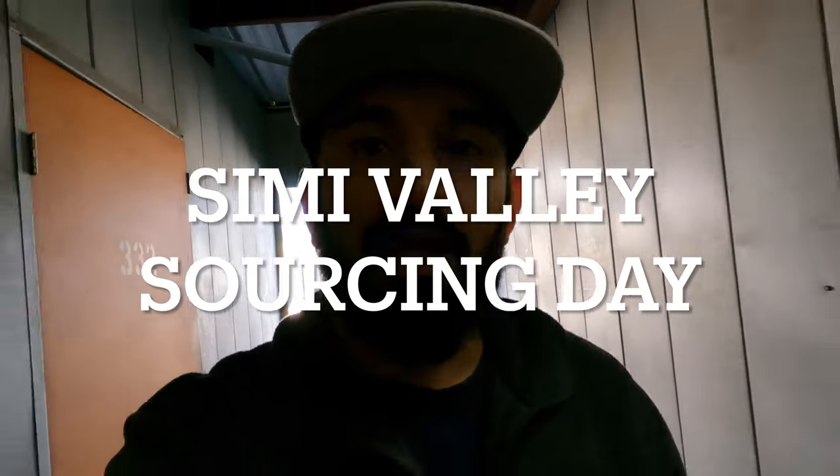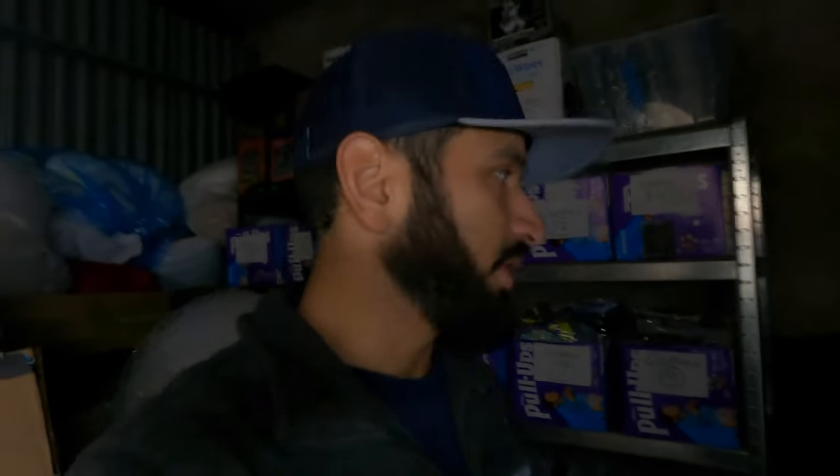Before we head out onto the 118 to hit Simi Valley, we have to stop into the J6 Flip's Mothership to grab our little friend here who made a guest appearance in a recent video on accident. He was kind of just peeking out, but it's the first time the YouTube channel has led to a sale. Our friend Haley saw this little Simba character and immediately wanted it, so I'm taking it out to Simi Valley to deliver it personally.